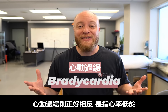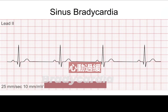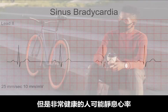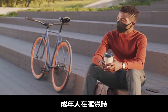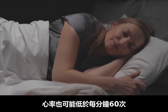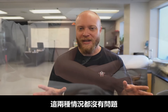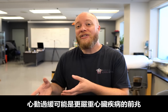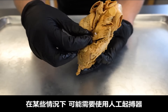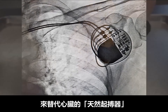Bradycardia is essentially the exact opposite, with a heart rate of less than 60 beats per minute. Again, highly fit individuals can have a resting heart rate below 60, and adults when sleeping can also have a heart rate below 60 — both considered okay. But for certain individuals it can be a precursor for more intensive heart conditions, and in some cases may necessitate an artificial pacemaker to take over for the heart's natural pacemaker.